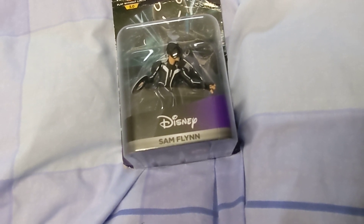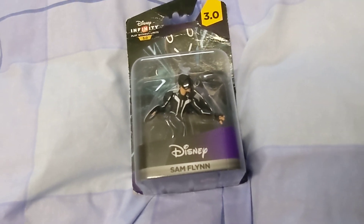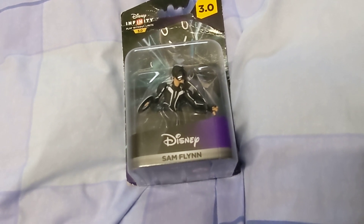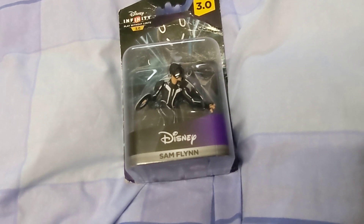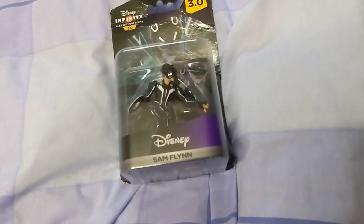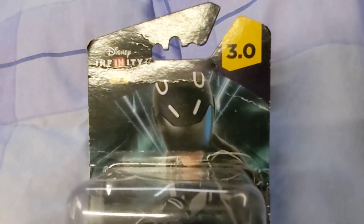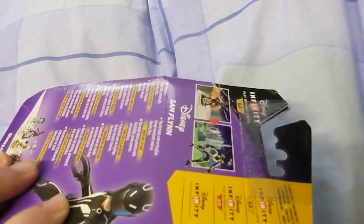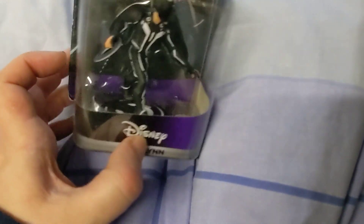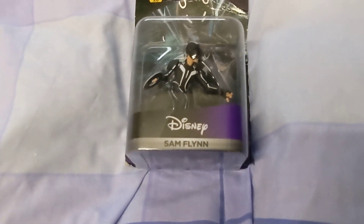I've been looking on eBay for the ones I want and found quite a few at decent prices. I ordered one originally which hasn't come yet, then found a seller with some second-hand ones and I'm hoping they're in good condition. I could buy them used and not bother about the packaging, since this packaging is all creased anyway. But I do want the card that comes with it — I think you need the card for the game.